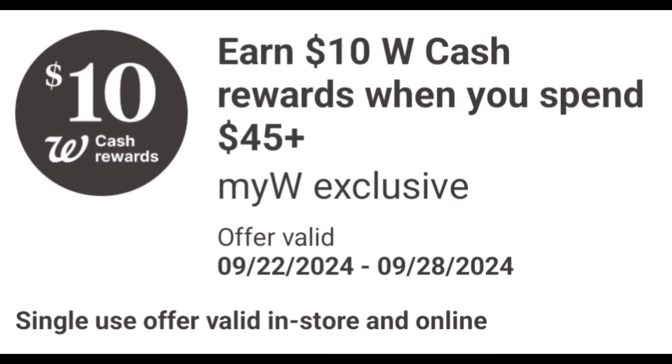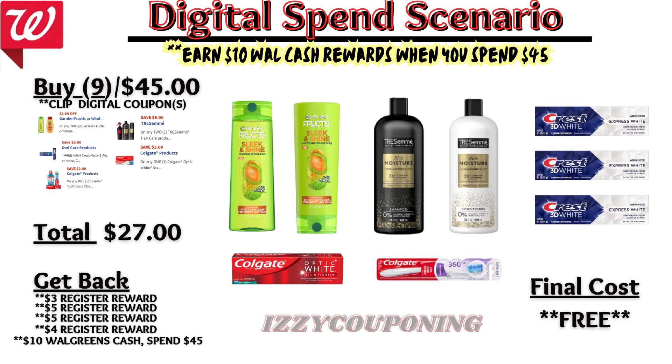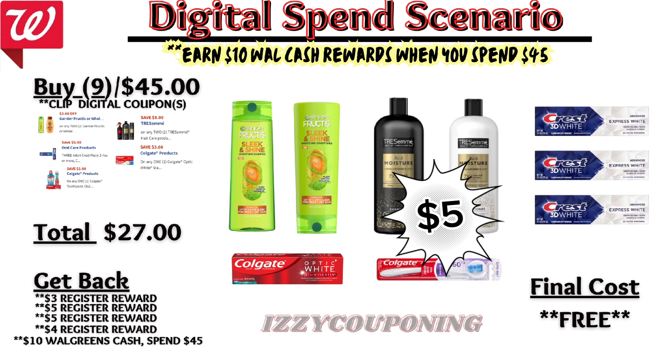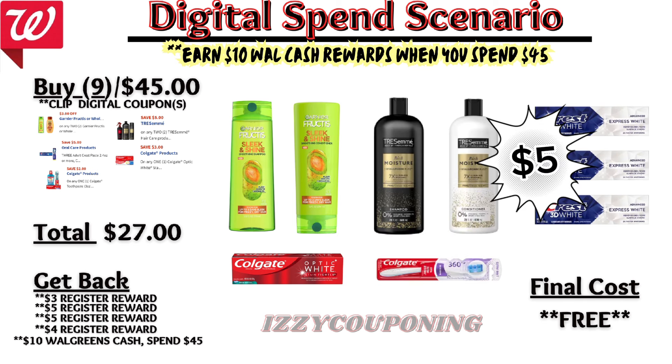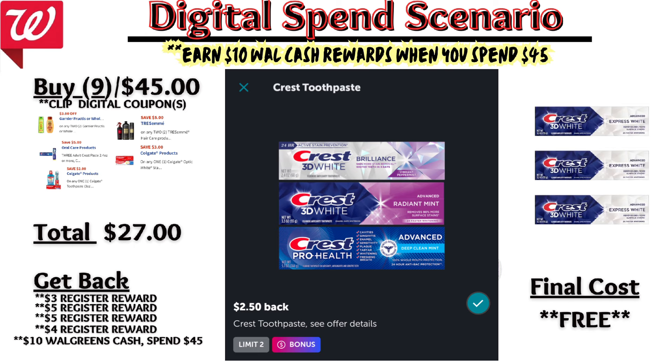Now let's look at a quick spend scenario in store, stacking the digital spend coupon for $10 in Walgreens cash when you spend $45 or more with weekly promotions. Couponing tips: don't use Walgreens cash on spend deals unless you're meeting the spend requirement, and don't forget to roll registry rewards that reflect manufacturing on top for less out of pocket. Combining two Garnier Fructis ($2 for $8), two Tresemme products at $6 each, one Colgate toothpaste at $5.50, one Colgate toothbrush at $4.50, and three Crest toothpaste at $5 each — total is exactly $45. After digital coupons apply, you'll pay $27 out of pocket, but get back a $3 registry award for Garnier, $5 for Tresemme, $4 for Colgate, $5 for Crest, plus $10 Walgreens cash for the digital spend coupon — making the final cost free! And if you have the Crest Ibotta rebate, this will make it a money maker for you.